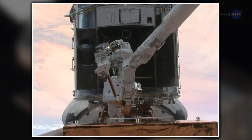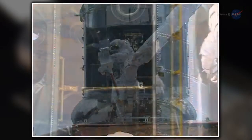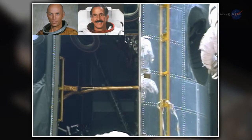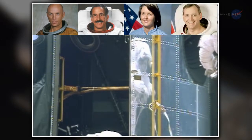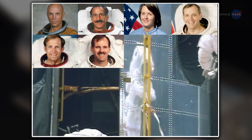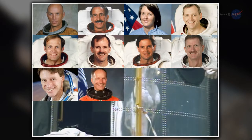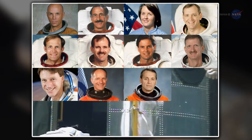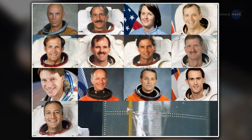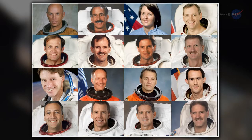For one last time, Grunsfeld saw the marks of those who performed spacewalks to repair Hubble — the handprints of Story Musgrave, Jeff Hoffman, Catherine Thornton, Thomas Akers, Mark Lee, Steve Smith, Greg Harbaugh, Joe Tanner, Mike Foale, Claude Nicolier, Rick Linnehan, James Newman, Mike Massimino, Andrew Feustel, Michael Good, and Grunsfeld himself.